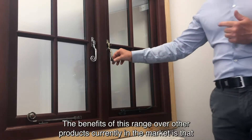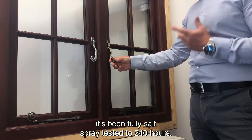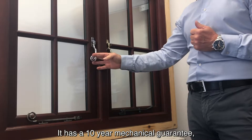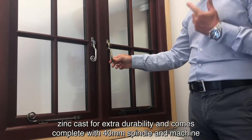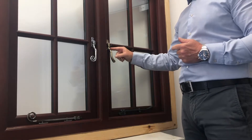The benefits of this range over other products currently in the market is that it has been fully salt spray tested to 240 hours. It has a 10 year mechanical guarantee, is zinc cast for extra durability, and comes complete with a 40mm spindle and machine screws.